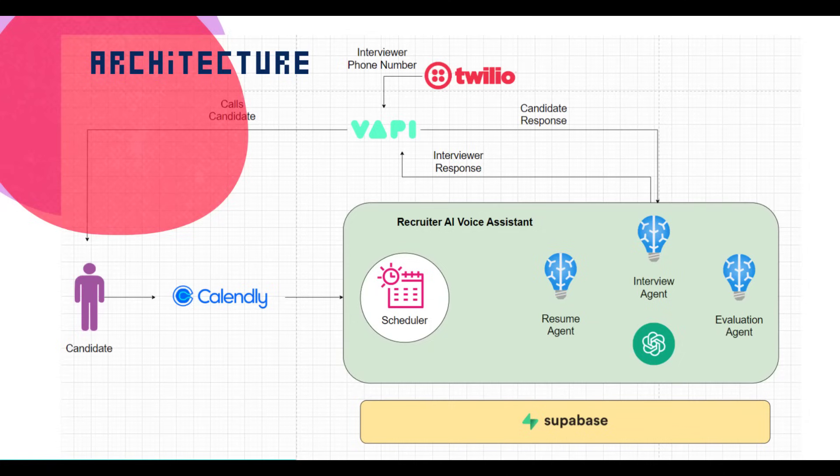If you want this Recruiter AI voice assistant, or want a voice assistant with something completely custom, we can help. Whether it's handling inbound calls, following up with leads, or automating something totally unique, we will help you figure it out. Book a free consultation call with us — link is in the description below. Hit subscribe if you haven't already. See you in the next one.